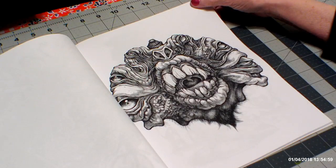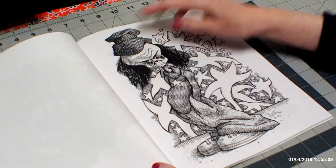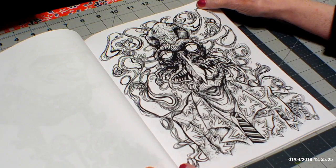Wow, look at that. Eyes, nose, teeth. Wow. Is this a magician? I'm not sure what that is — it's funny. Wow, look at that.